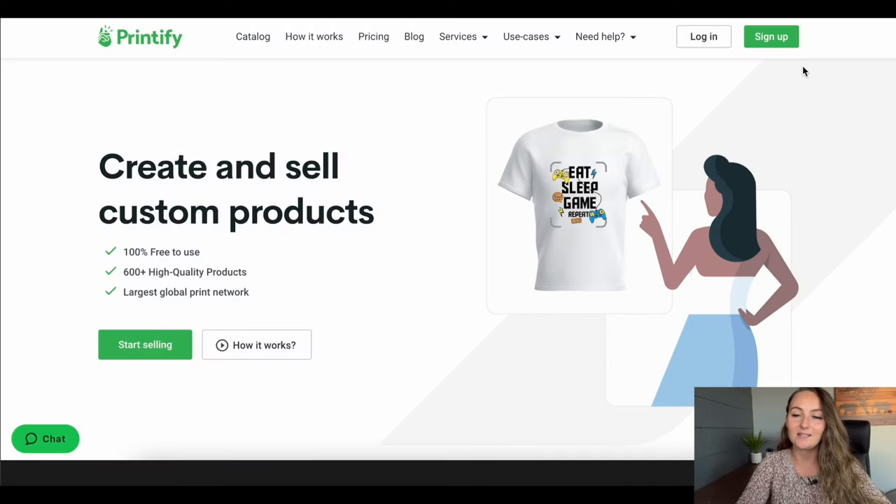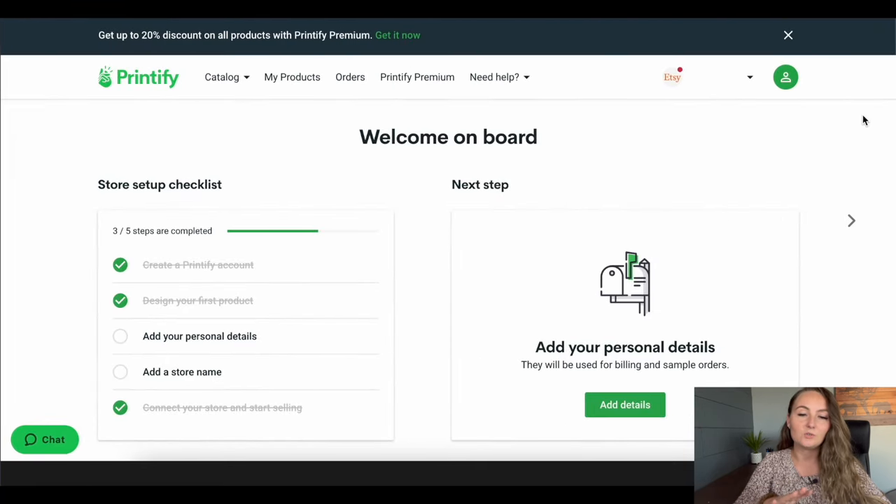Now we're on to the next step of opening and connecting your Printify account to Etsy. There is again a link in the description below for Printify — it does help support my channel when you use those links. Feel free to go to Printify.com or use the link down below, and go ahead and click Sign Up. You want to use the same email that you used for your Etsy account so all of your business information is in one email. Once you log in, you'll be walked through a store setup checklist where you'll add your personal details, your store name, etc.